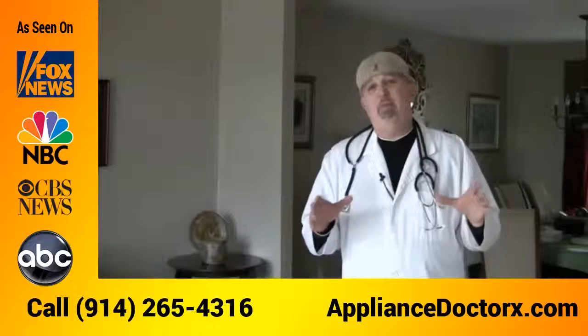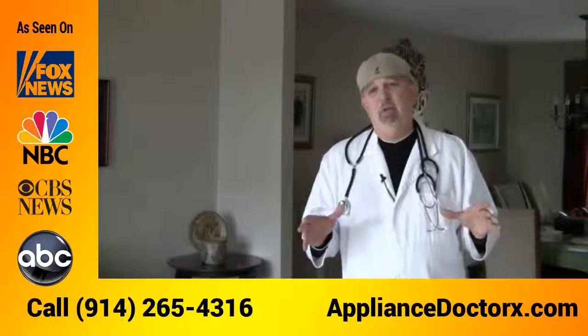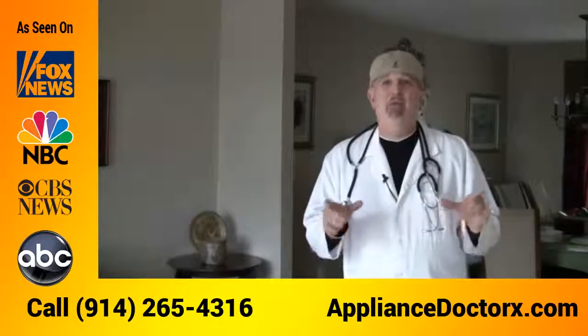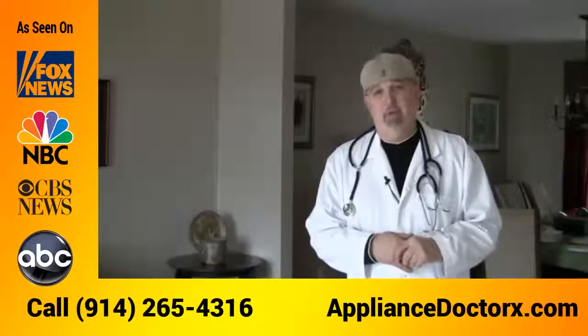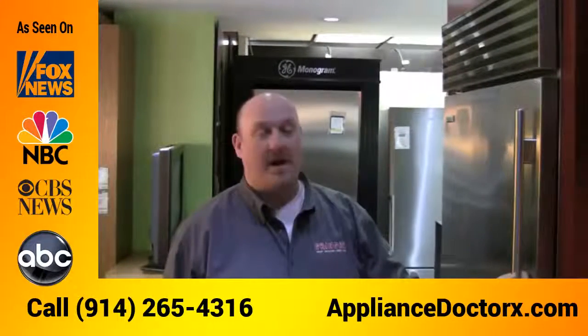Hi, are you looking for a Sub-Zero refrigerator to purchase and live in East Chester? I'm Anthony from the Appliance Doctors, and I have great news for you. My friend Matt is going to help you with some of the features and benefits of purchasing a Sub-Zero refrigerator. Hi, I'm Matthew from Granger and Sons, talking about the Sub-Zero refrigerator.